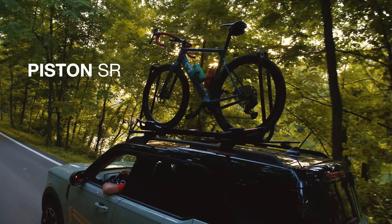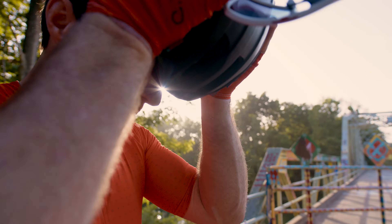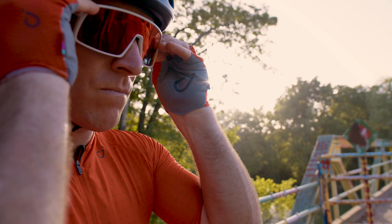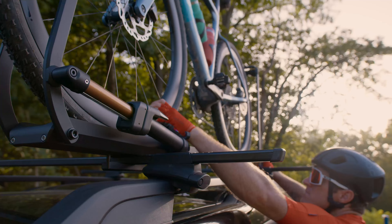Introducing the Piston SR from Kuat. Our new single rail bike rack will go along for the ride in whatever configuration you need. It easily mounts on most roof racks, overland utility racks, and truck bed rack systems.